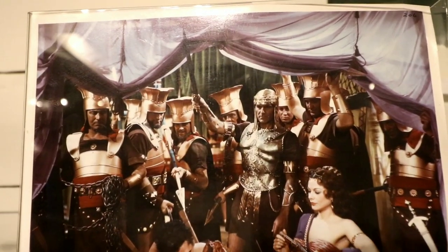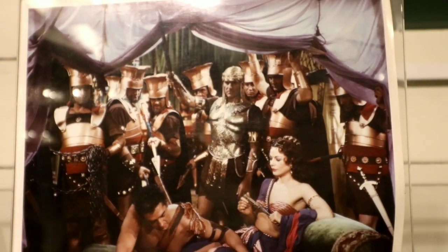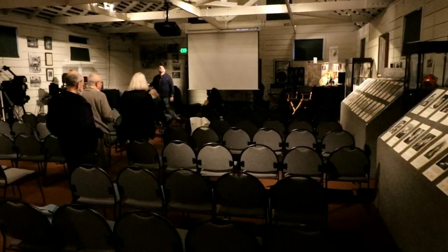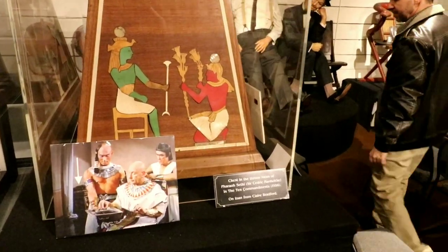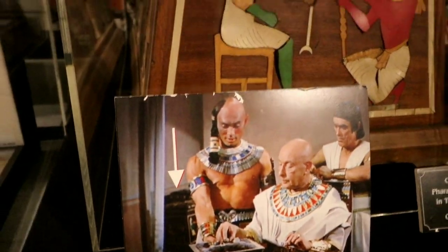Look at all the hats and shields that the guards have from The Ten Commandments. That chest right here is the one seen in the background in The Ten Commandments, and they're going to show some classic Jack Oakey films tonight.